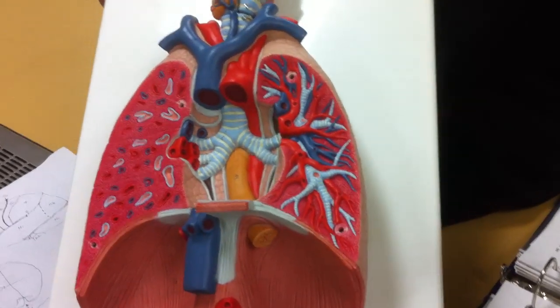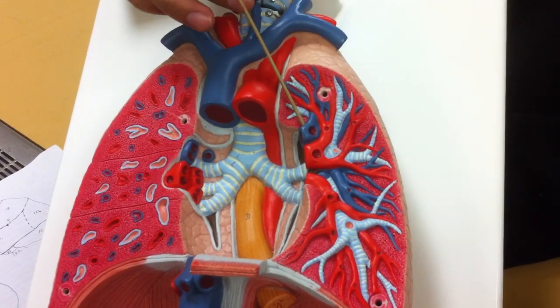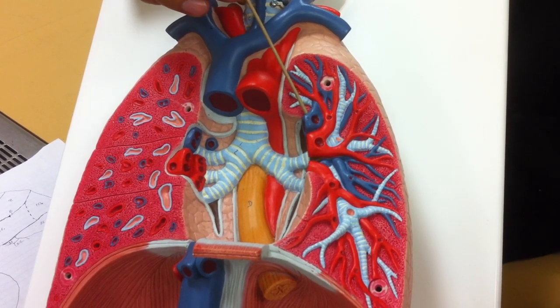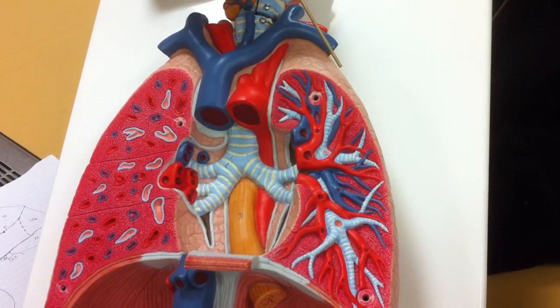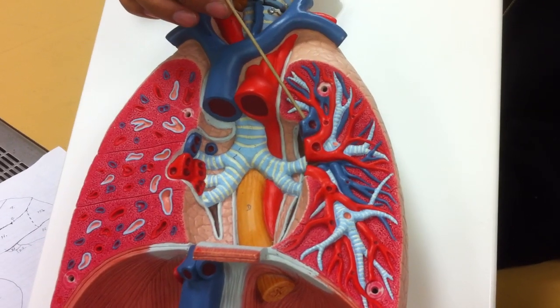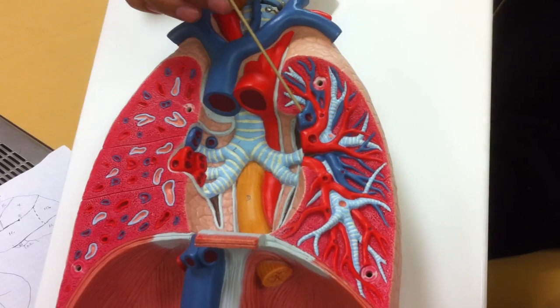Blood vessel-wise, the blue ones are known as pulmonary arteries. Remember, arteries transport blood away from the heart. The reason we're going away from the heart and to the lungs is because we need to add oxygen — meaning the blood in these vessels is oxygen-poor, which is why they're shown in blue.